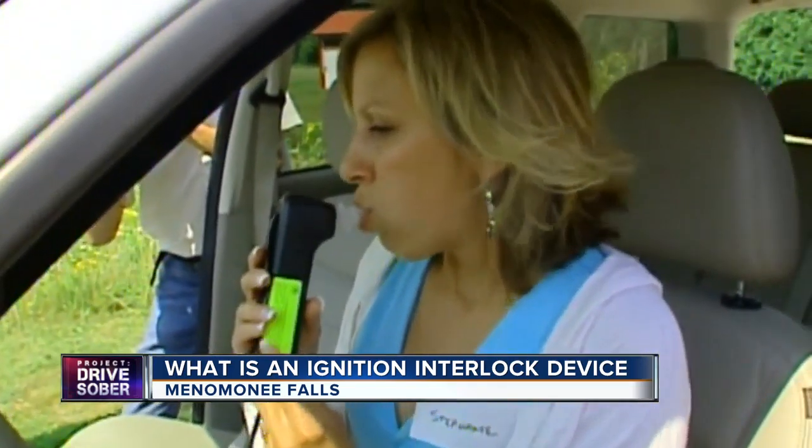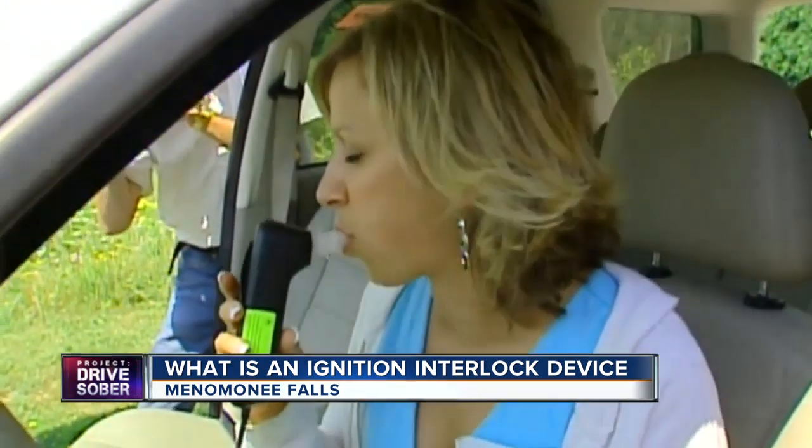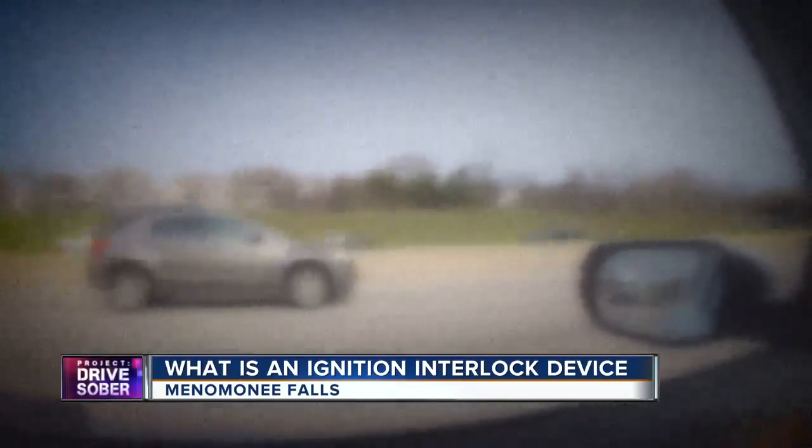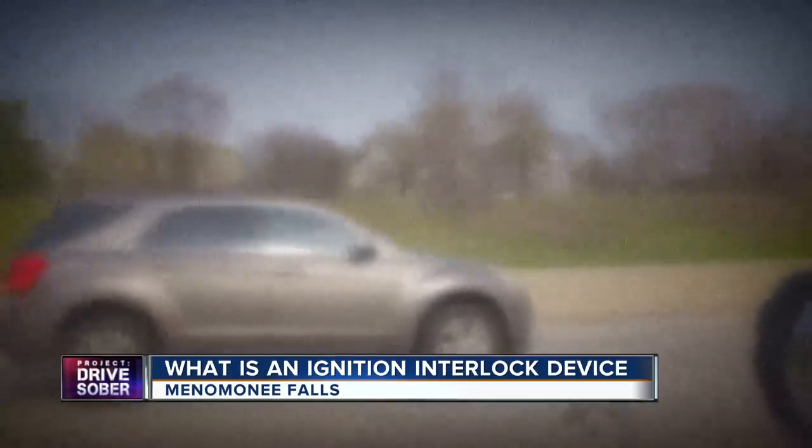Blowing over a .02 during a rolling retest and an alarm goes off — your lights will start flashing, your headlights, and then the horn will go off. It's a built-in safety measure in case the driver got someone else to blow into the device to start the car.